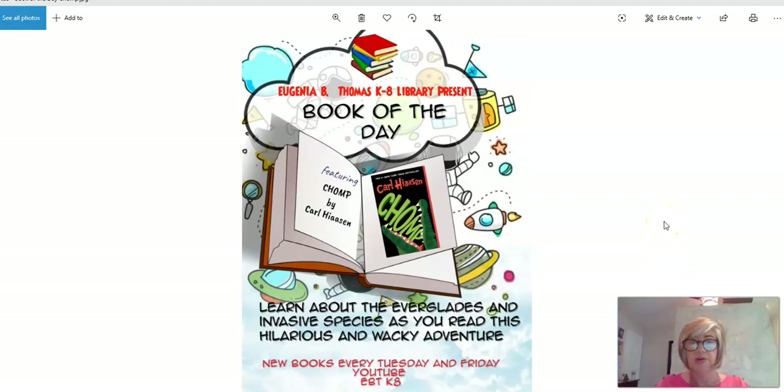Hello and welcome to another book of the day. Today we're featuring Chomp by Carl Hiaasen.